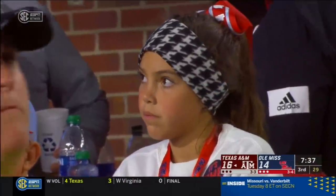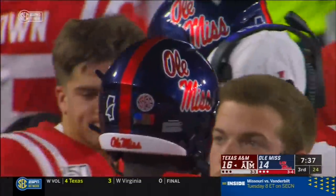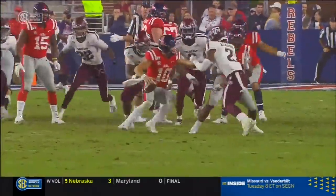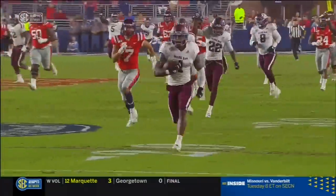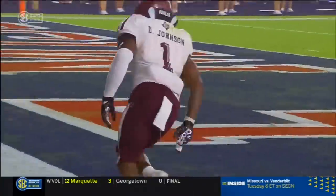Ole Miss had so much momentum on that drive. That right there shows the youth of John Rice Plumlee throwing the football. He does not have to vacate the pocket just yet. A lot of young quarterbacks gravitate to escaping the pocket to the right — he escaped right into traffic. That's what led to that fumble.